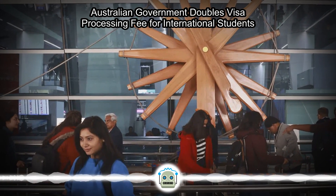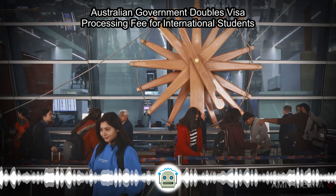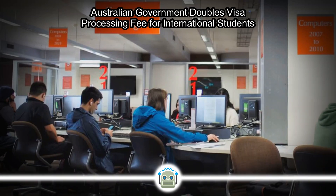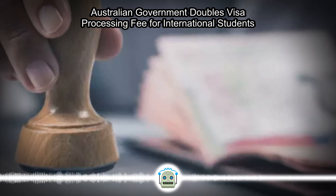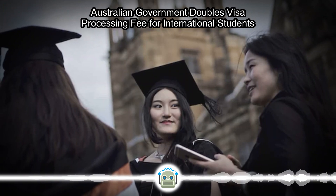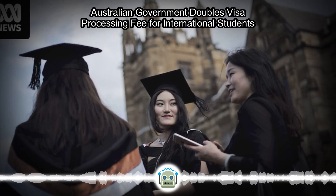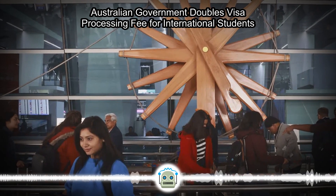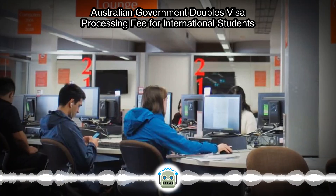The Australian government has already lowered the age limit for students applying for temporary graduate visas (TGV) from 50 to 35 years, beginning July 1st. Another important change is that applicants now need to submit a visa application from abroad and not from within Australia. Earlier, several visitor visa and TGV holders used to apply for student visas while residing in Australia, but the new rule says onshore visa applications will not be allowed. This change has also been made applicable from July 1st. However, people are aware of it as the Australian government made a public announcement well in advance.